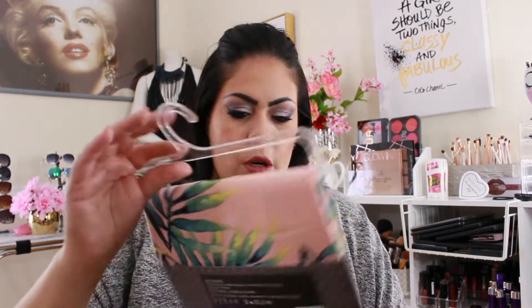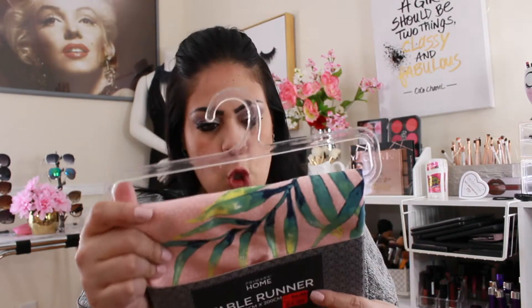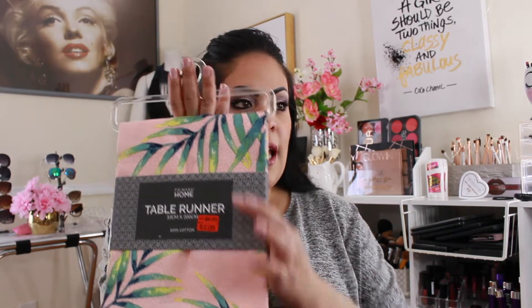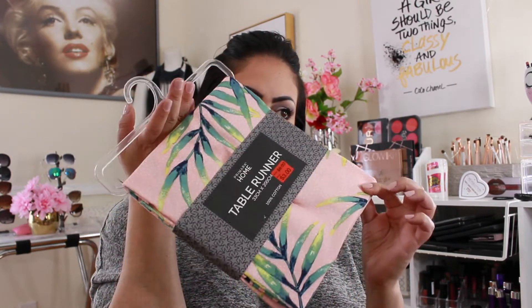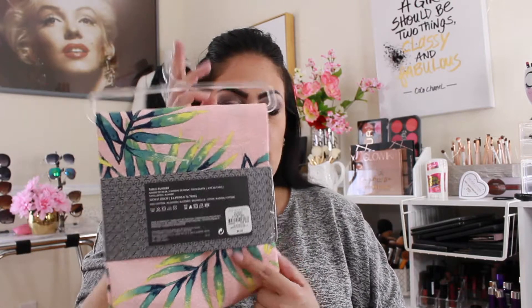Then I picked up this table runner, on clearance for three bucks. I thought this color was so beautiful — I'm into this peachy orangey kind of color for summer. It would be really nice on the dining room table. I've got some little white rabbits I picked up at Target and a vase with some flowers, so I think this will look great. Originally it was six bucks, so I think I did great.